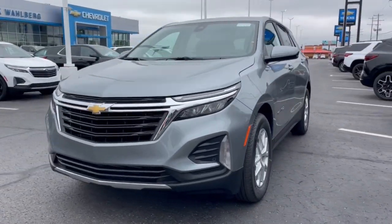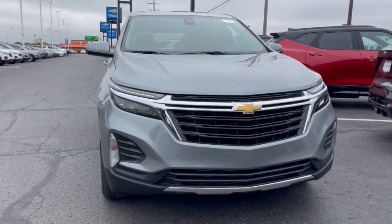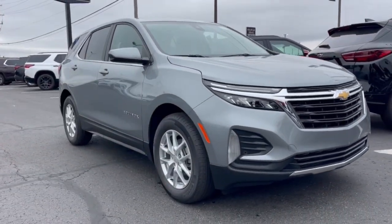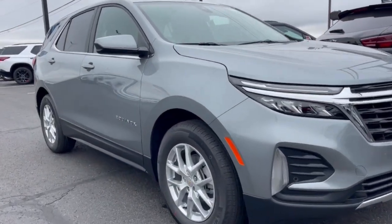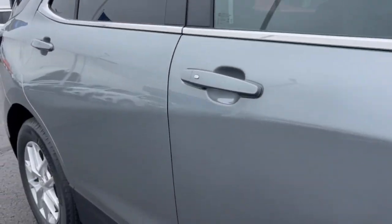Go home happy with the 2024 Chevrolet Equinox. The Equinox delivers advanced safety features, family-friendly passenger comfort, technology that keeps you connected and entertained, ample cargo space, and sculpted styling.